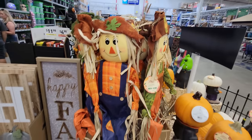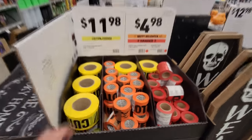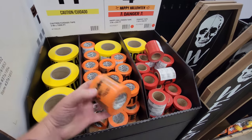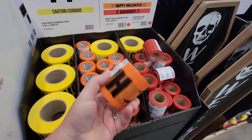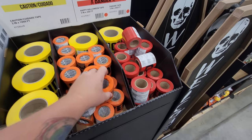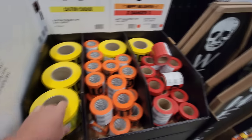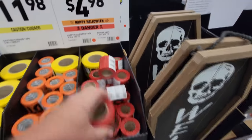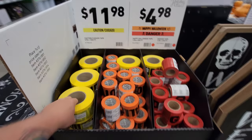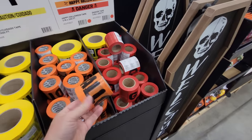We got the scarecrows here — five foot scarecrows, happy fall. Smaller scarecrows too. Look at this — what in the heck does this say? Happy Halloween. These are all Happy Halloween caution tape. This one is just plain caution tape, and this one says Danger. Danger, Happy Halloween, and Caution — that is sweet for your outdoor haunt. You could wrap this around your porch.